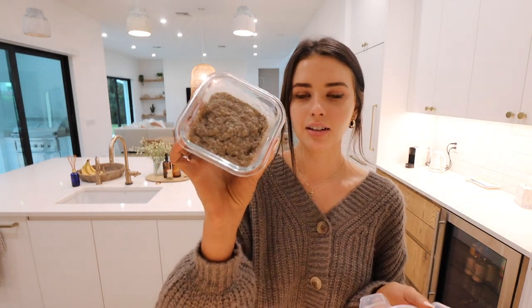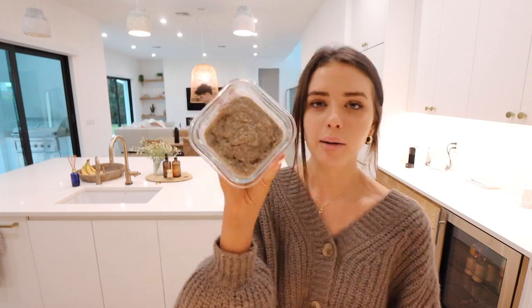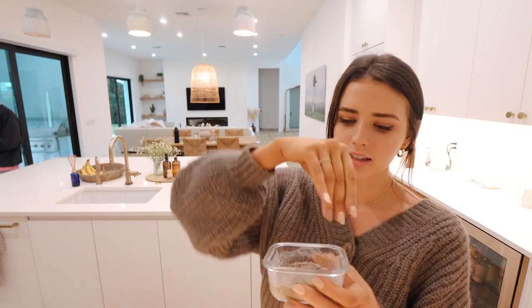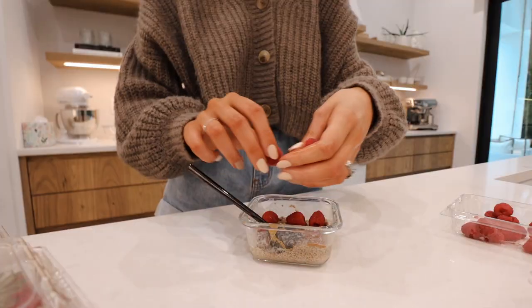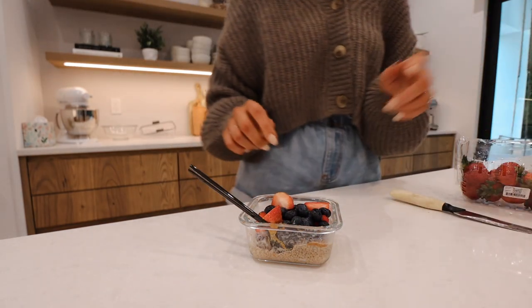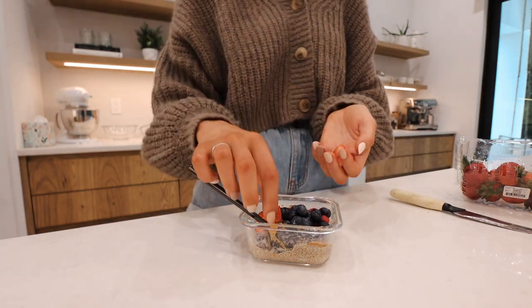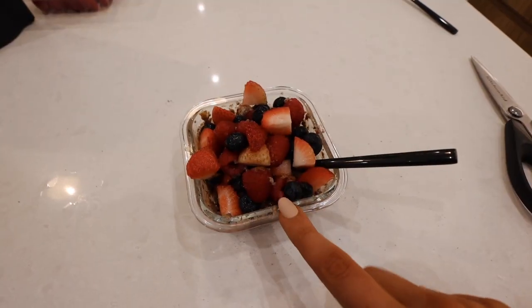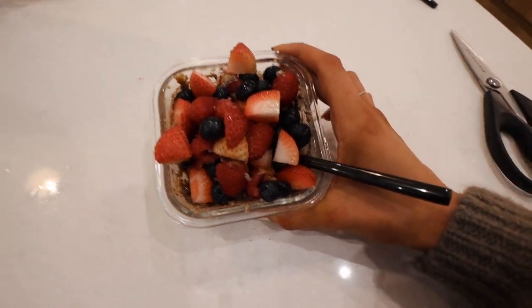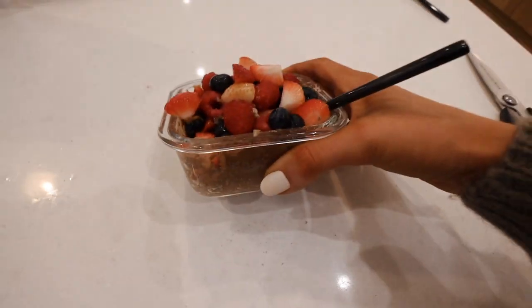Lunch was really good — I had a chicken bowl. Now between lunch and dinner I'm going to have a little chia seed pudding as a snack. I'm putting a drizzle of almond butter on top, plus blueberries and strawberries. I forgot to mix in the protein powder first, so I had to take out the berries and mix it in — it doesn't look the most appetizing but it tastes great.